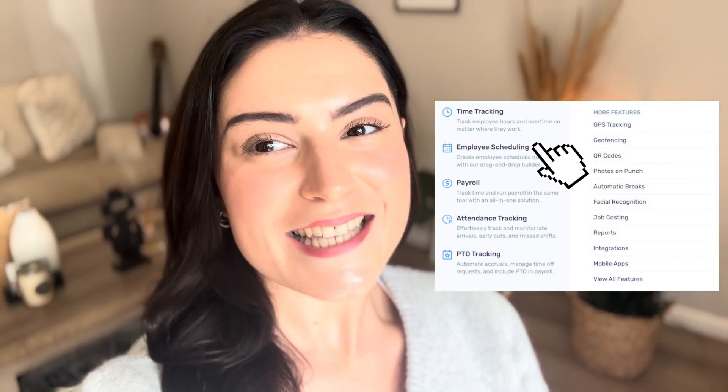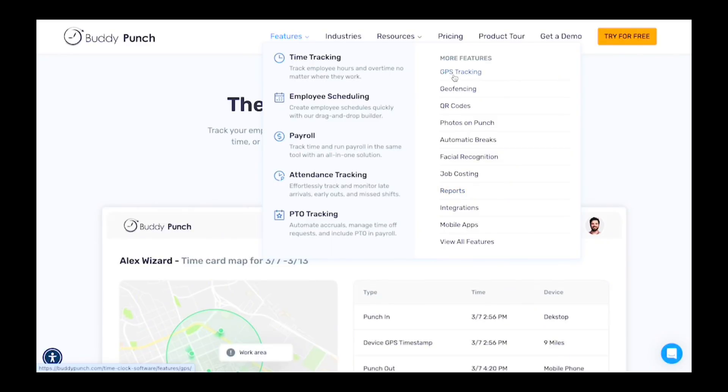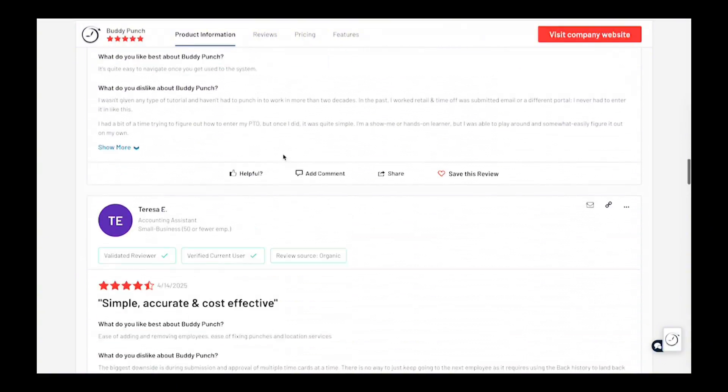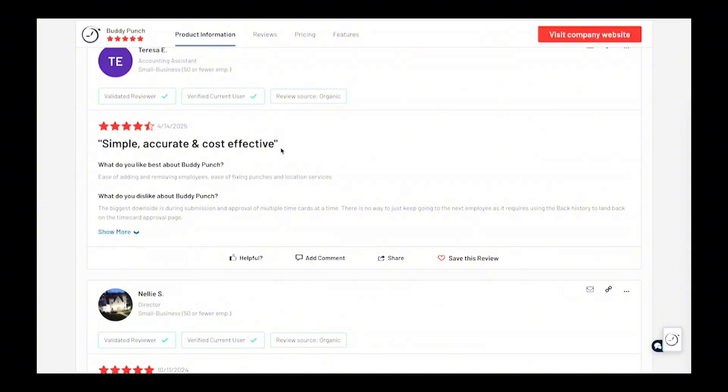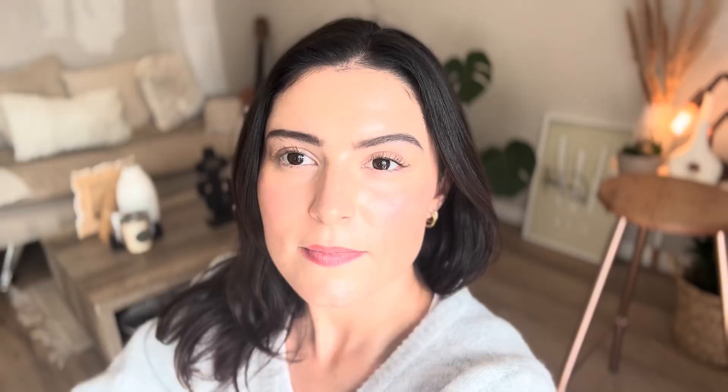First on our list is Buddy Punch. Buddy Punch is the best overall alternative — it's like QuickBooks Time but smarter and way more affordable. Key features include time tracking, scheduling, payroll integrations, and PTO — all the essentials. It also offers unique geofencing that blocks out-of-bound punches, detailed reporting, GPS tracking, and job costing. Buddy Punch's G2 rating is 4.8 stars. What users love most: ease of use, mobile access, and real-time tracking.